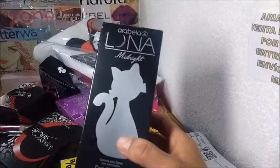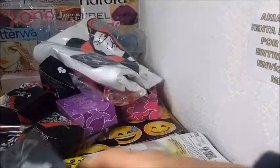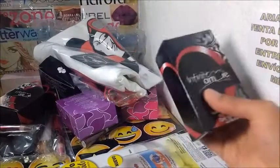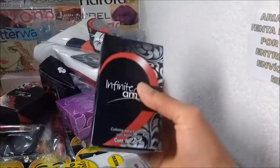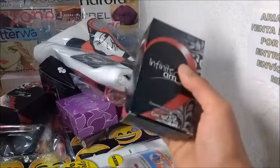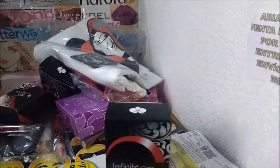Este perfume es el de Luna, el negro. Este tiene un precio de 100 pesos catálogo, una ganancia de 25.86. Y bueno, para ganarme las maletas pedí varios, los tres perfumes que me faltaban. Tengo uno de mujer, así que pedí dos de dama y uno de caballero para completar los cuatro. Creo que solo me voy a ganar una cosmetiquera.